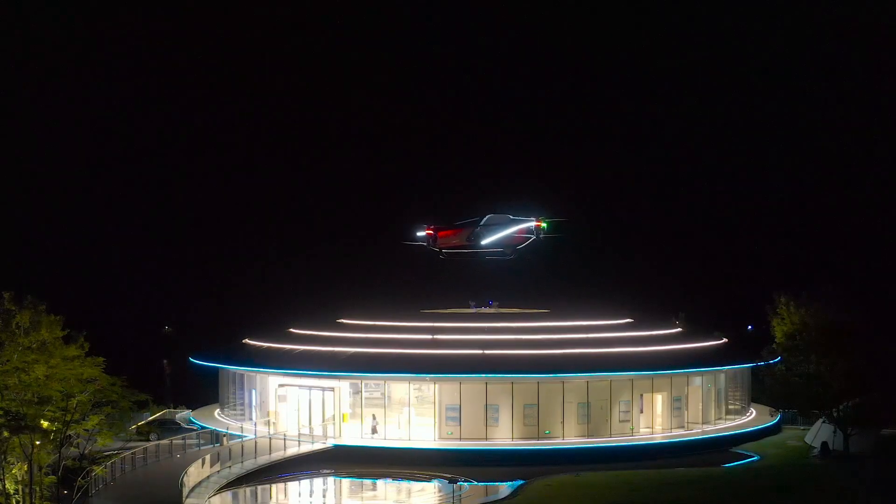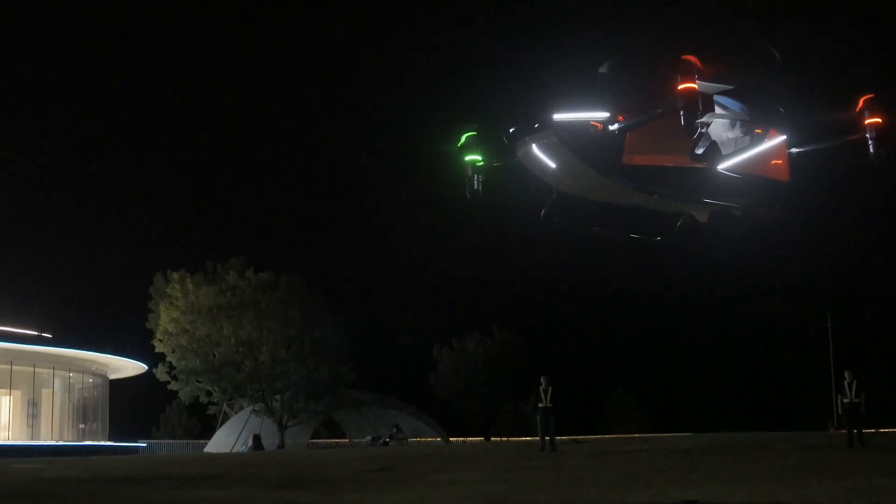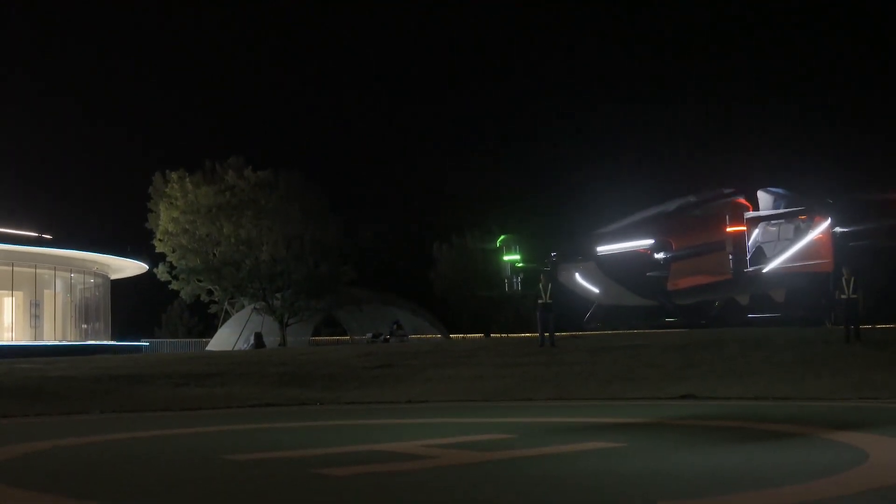numerous redundant systems, spherical environment detection, ground monitoring, real-time video, and an omnidirectional camera. It can also return and land autonomously.